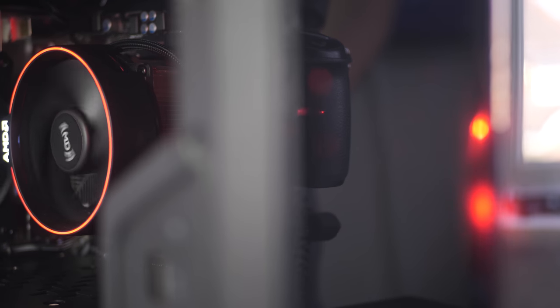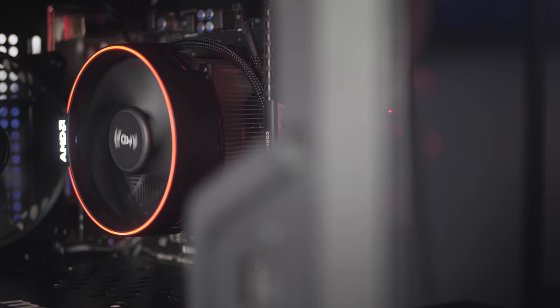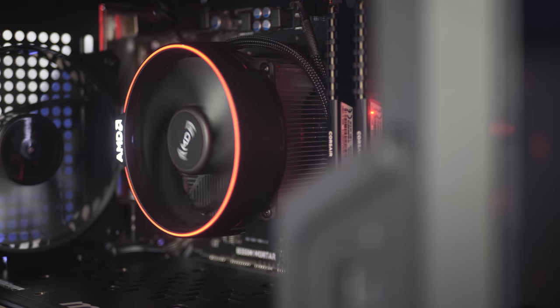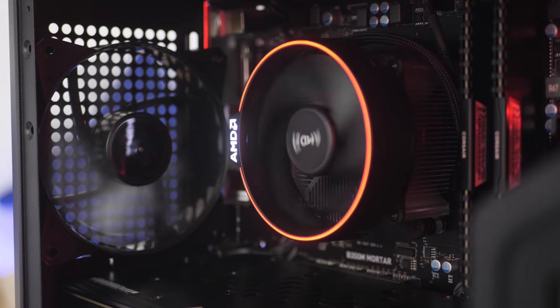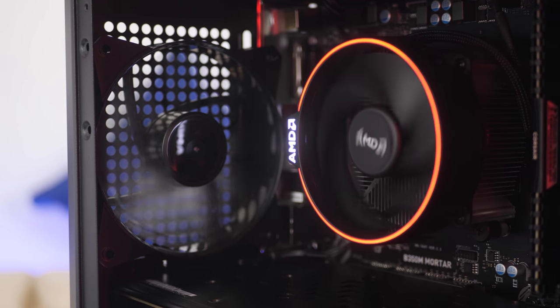What is up guys, welcome back to another Geekawatt video. Today I'm taking over this incredible $1,000 gaming PC build for 2018. This build will really smash the latest AAA titles at 1080p and 1440p on high and ultra settings whilst hitting that key 60fps mark.